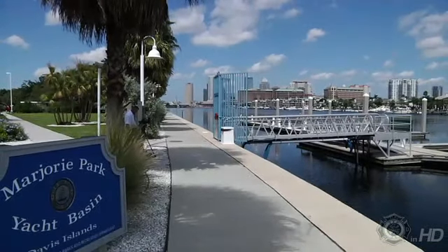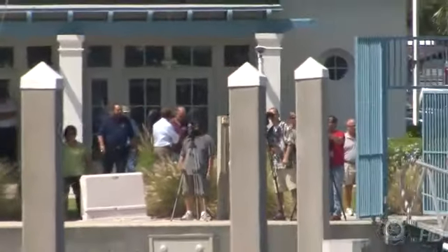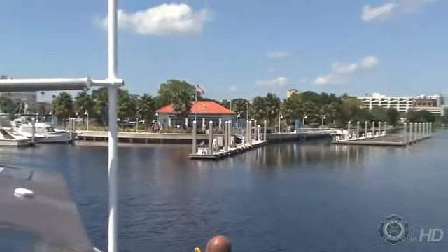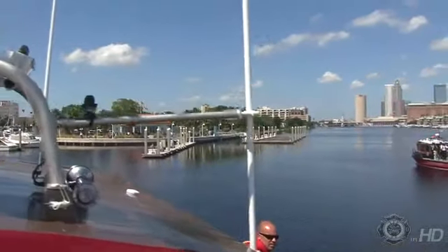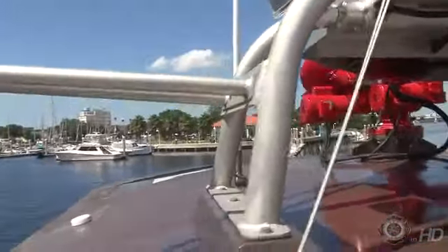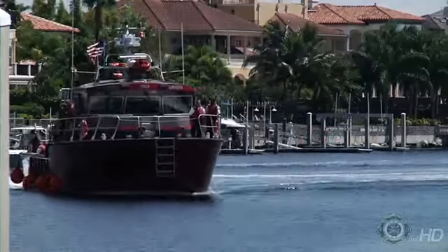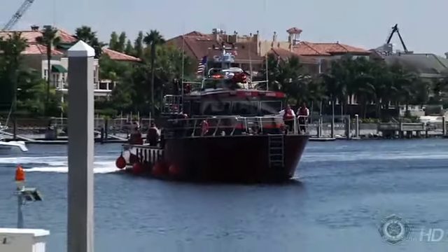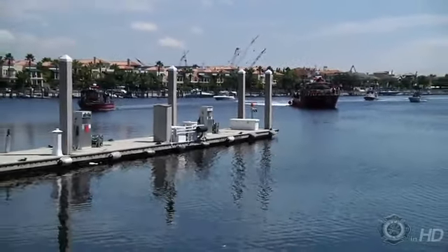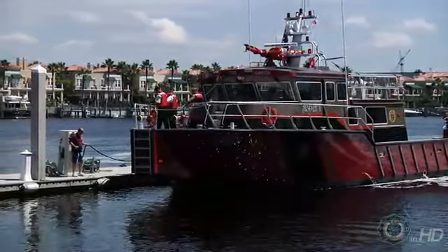The media waits at Marjory Park Yacht Basin for the arrival of the Patriot. The Patriot is not only a great addition to Tampa Fire Rescue, but also a smart one for the safety and security of the Port of Tampa and its residents.